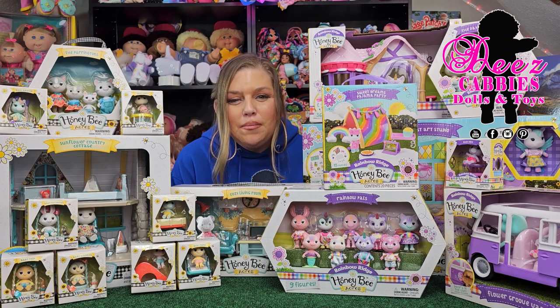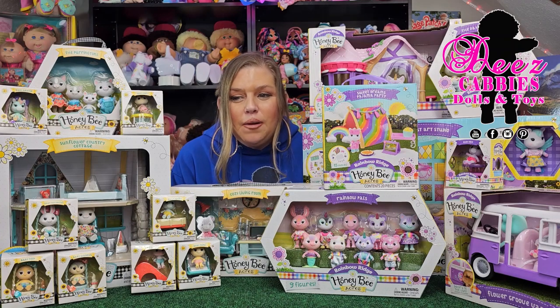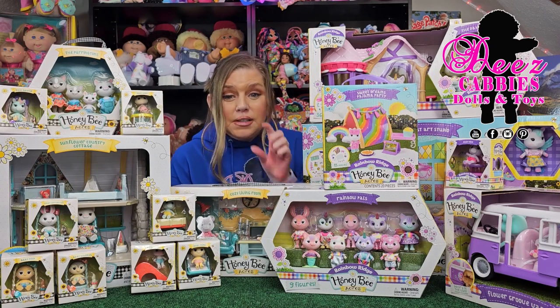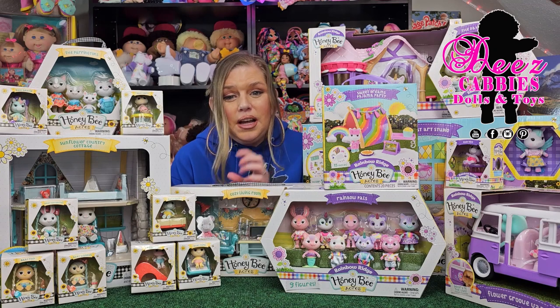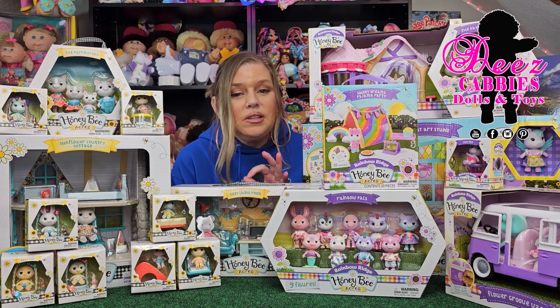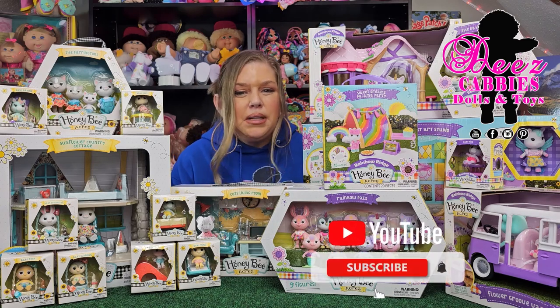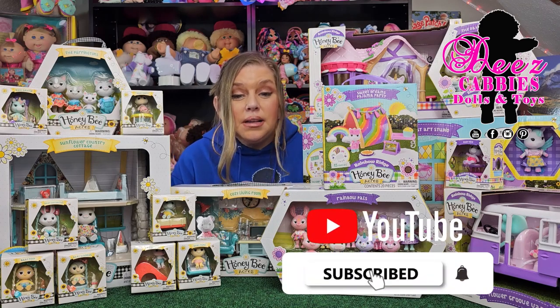I want to tell you guys a little something about me that you may not know. For years now, I've been wanting to collect Calico Critters — the little flocked animals with the villages, the houses, the stores, all this stuff. I just think it's so, so cute. Absolutely adorable. And for whatever reason, probably because I'm finding other dolls to buy instead, I never did that.